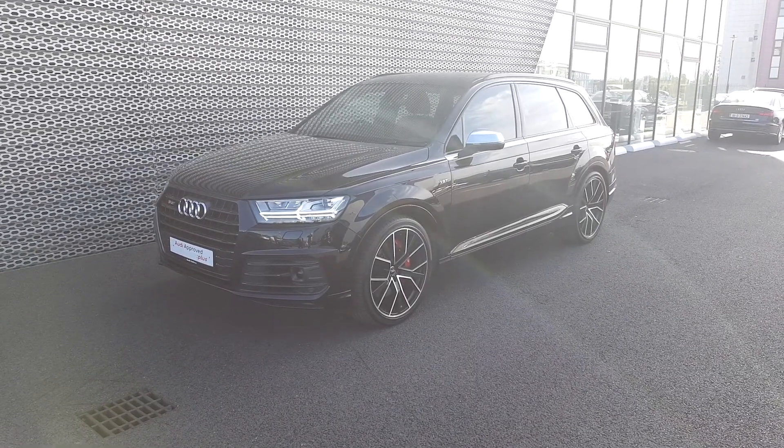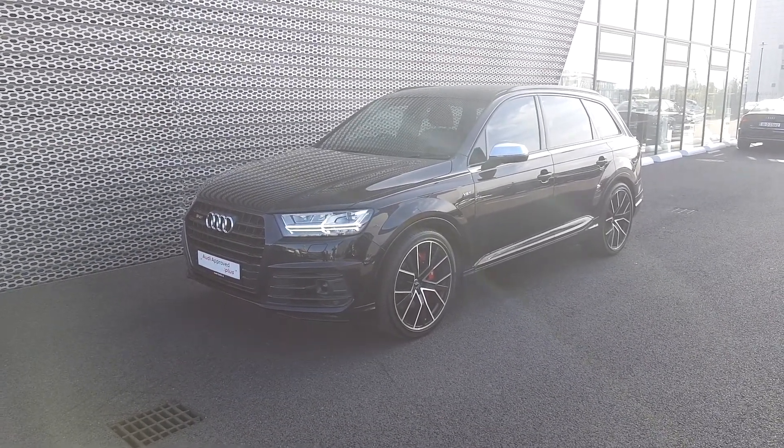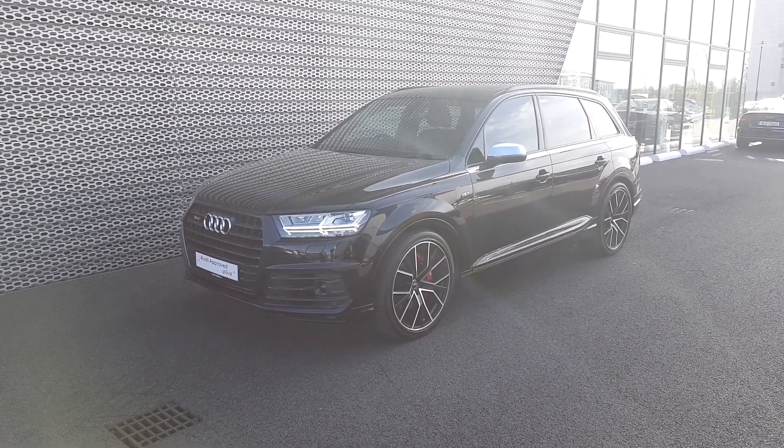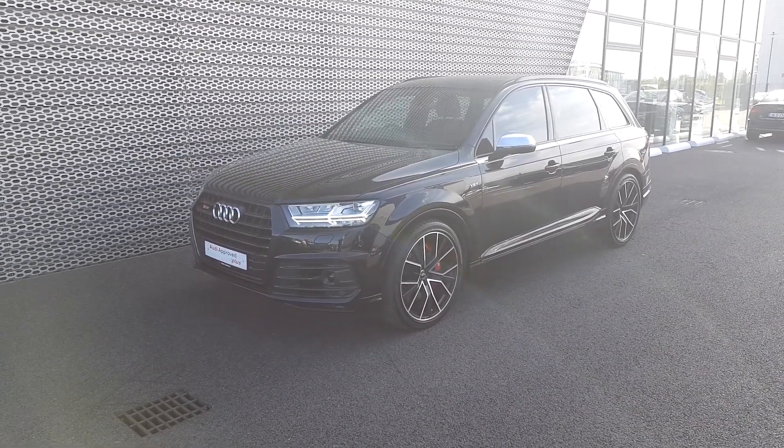It's an absolutely stunning car that we have in stock and it's very, very rare, so I'd say it's going to be snapped up soon. If you'd like to make an enquiry and organise a test drive, please give us a call on 01850 2100. Thank you.